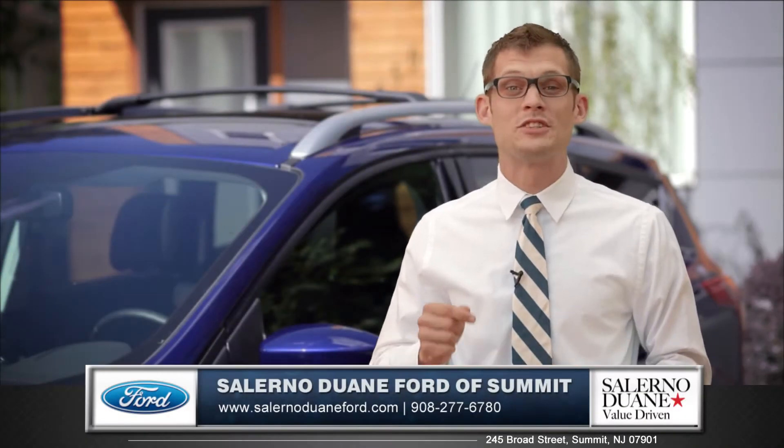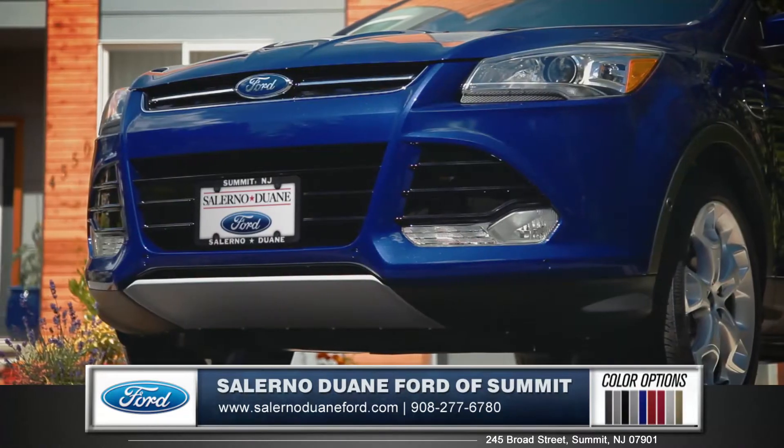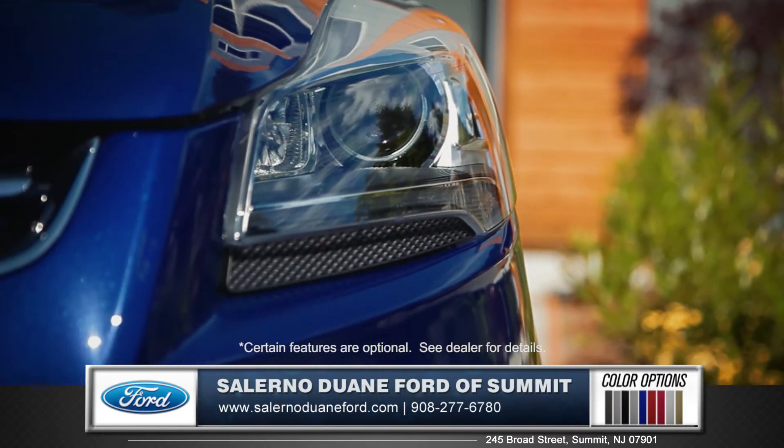Hi, I'm Andrew and I'm standing next to the 2015 Ford Escape. The large trapezoidal lower grille and available HID headlamps make this one powerful front end.